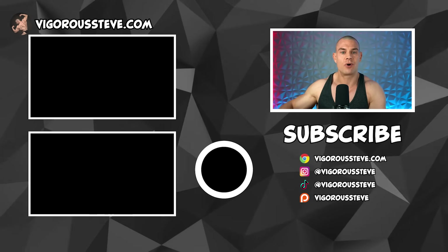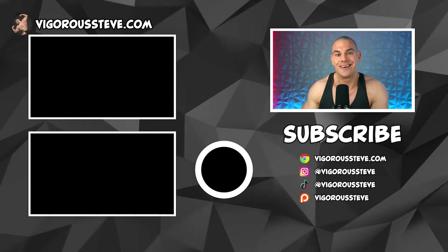Thank you guys so much for watching. You can find everything I'm associated with down below in the YouTube description. Follow me on Instagram and TikTok at VigorSteve. I was able to get up to 118 to 120 kilos on 500mg testosterone, a little bit of growth hormone, and a little bit of insulin during the off-season eating a boatload of food — and my blood work was beautiful, nicely in range. See you in the next video.